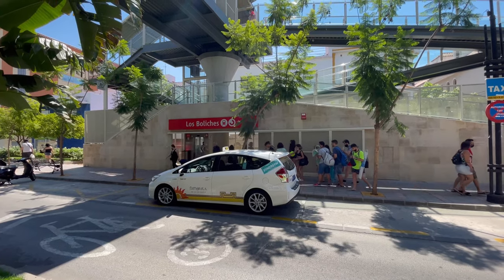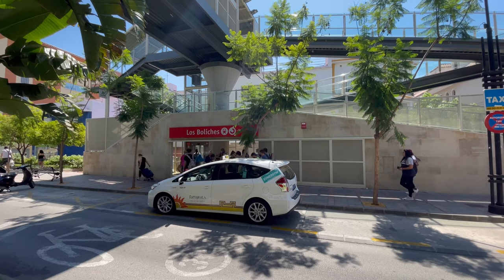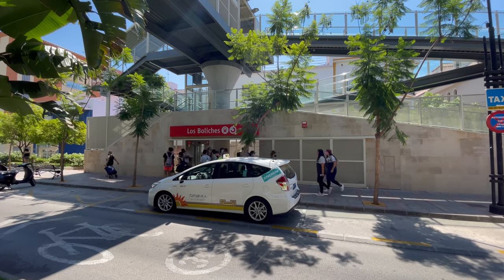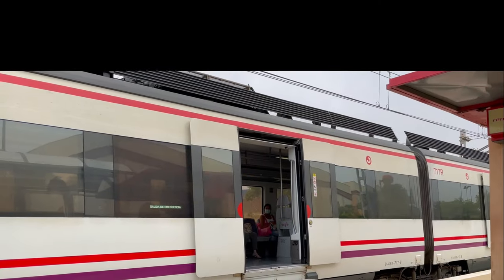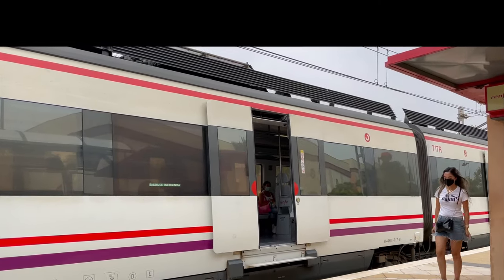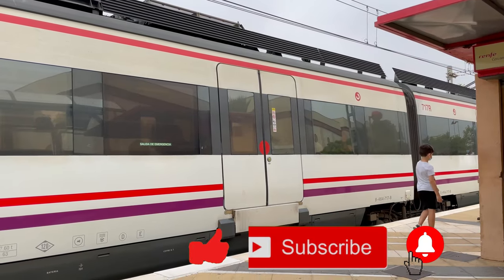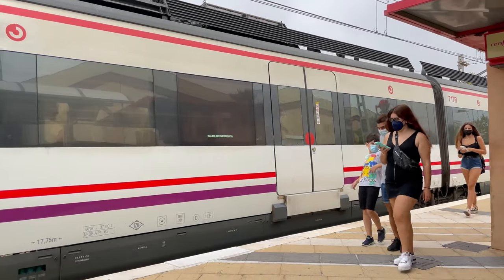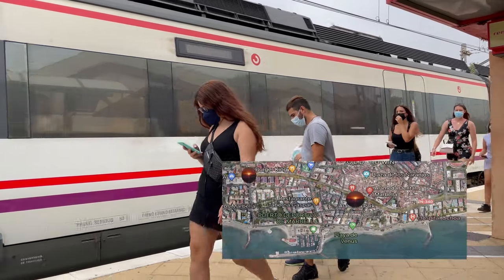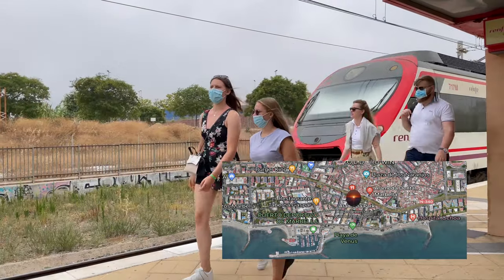So today we are going to look at the Renfe Malaga-Fuengarola train. If you are interested in planning a holiday, or simply enjoy watching these videos on the Costa del Sol and Andalusia, then please like, subscribe and hit the bell for notifications of new videos. Also have a look at our website for a complete guide on what the resorts, towns and villages have to offer — all with Google Maps to direct you from your current position.